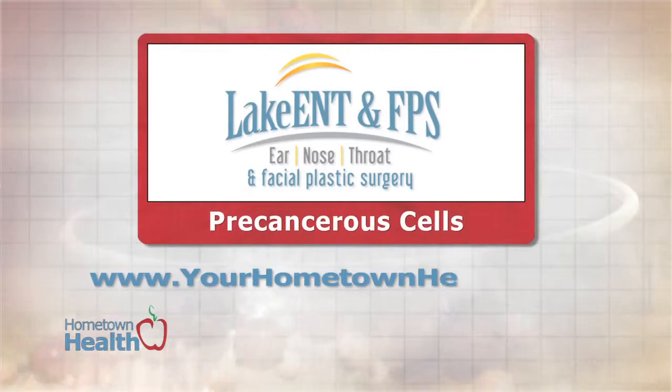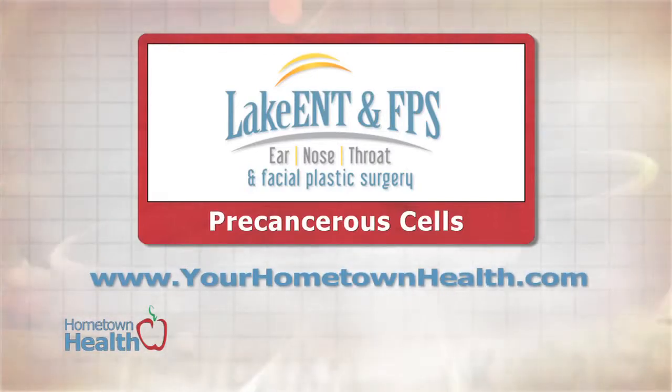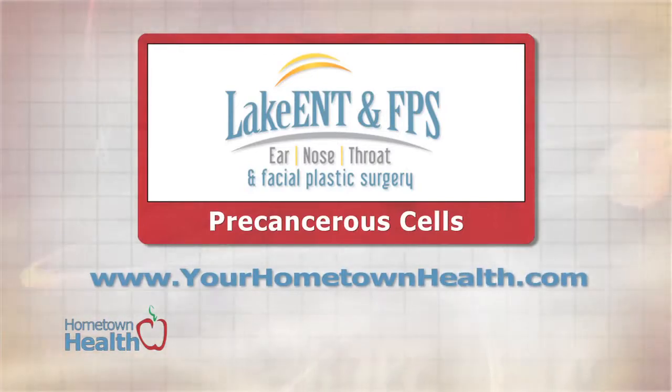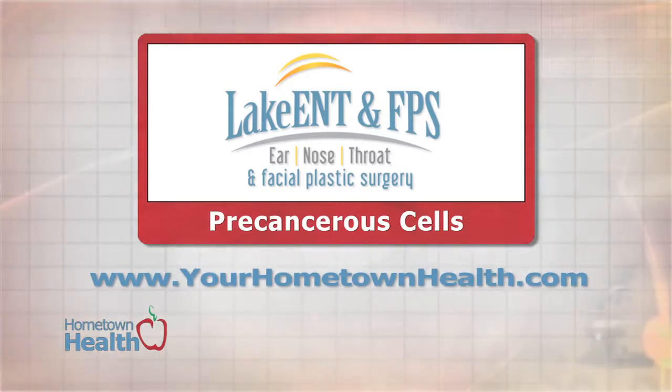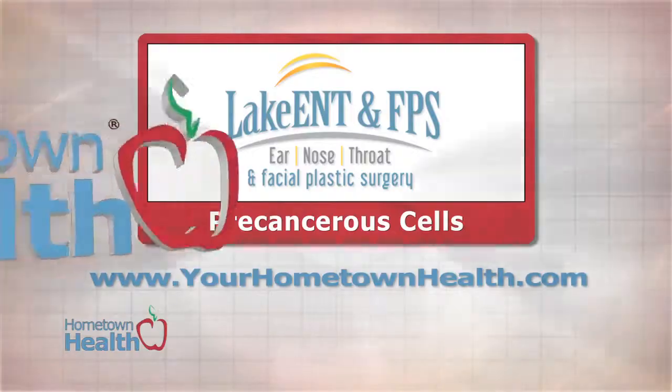For more information on this story, as well as links to the specialist at Lake Ear Nose Throat and Facial Plastic Surgery, please click on the Pre-Cancerous Cells Story Link on our homepage, yourhometownhealth.com.